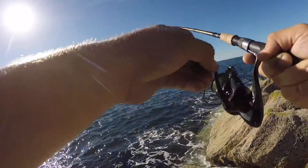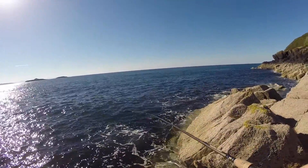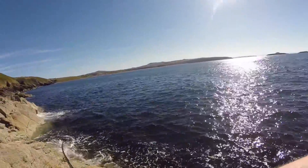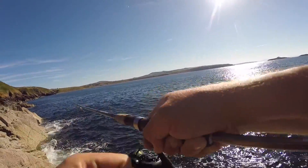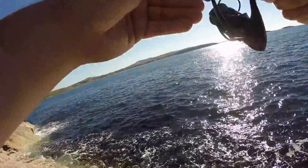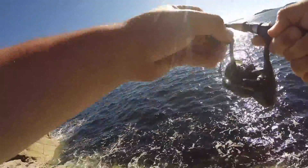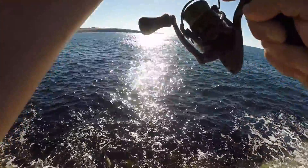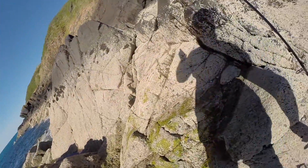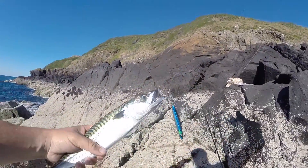It's pulling quite hard — doesn't feel like a huge fish but it's hard. That sun's bright, wish I brought my sunglasses. It's pulling a bit harder now... what have we got? Oh — mackerel! First cast mackerel, a beauty mackerel as well. That's a big mackerel, look at that!